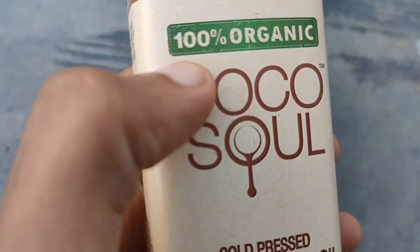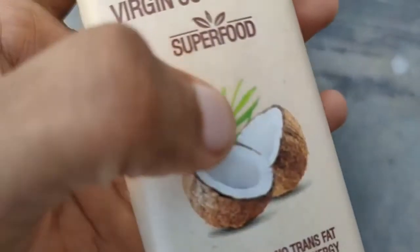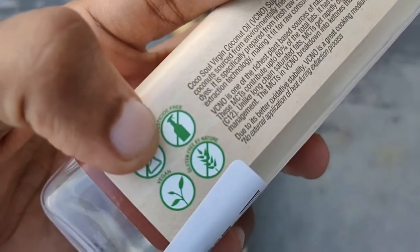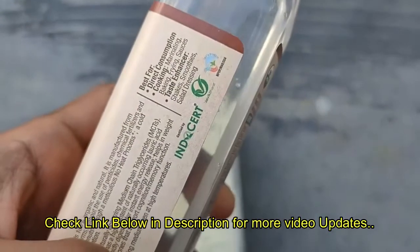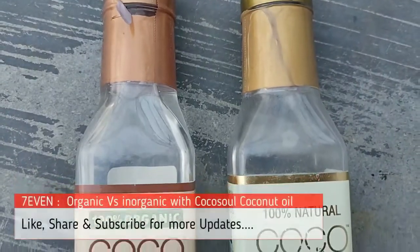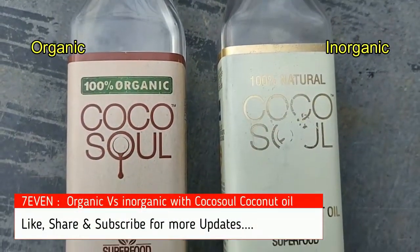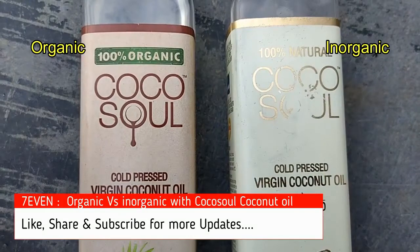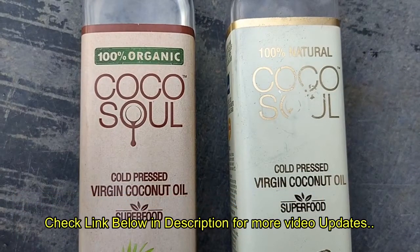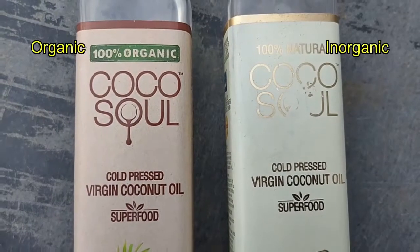Hi, today we are going to see a comparison video between organic and inorganic coconut oil. I already put a separate video for organic coconut oil and inorganic coconut oil, and what is organic, what is inorganic, what is virgin, what is cold pressed — in a separate video. You can watch that video to get an idea. Check the card above or check the description below for more details.